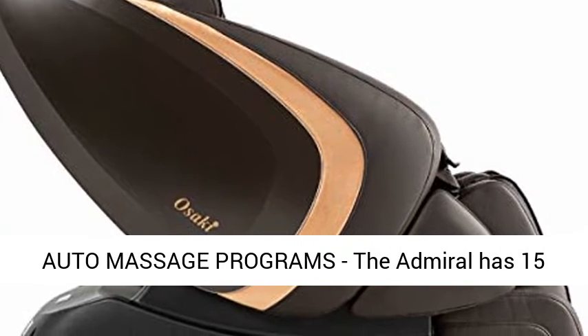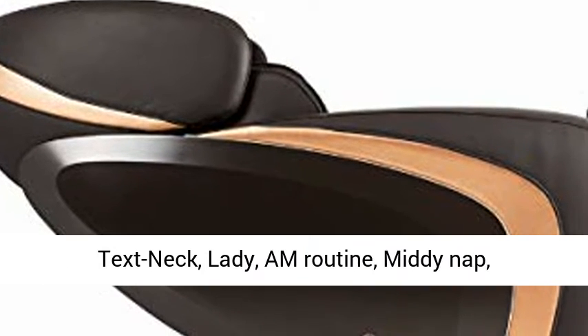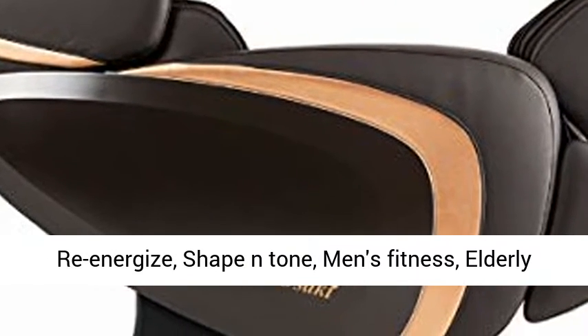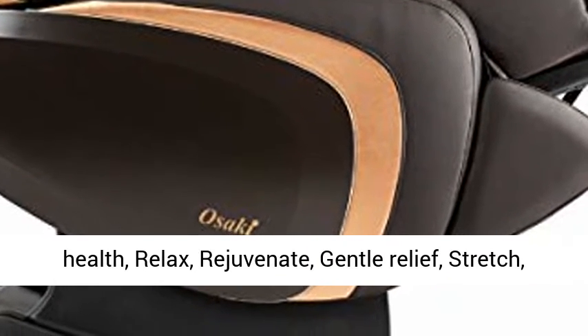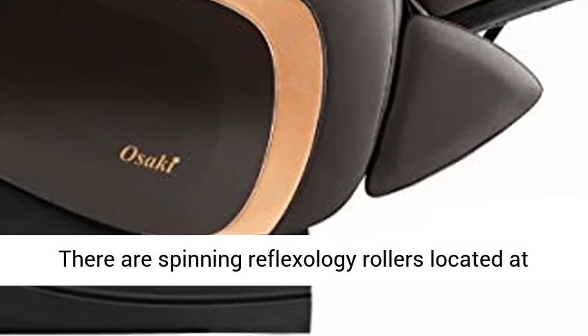15 Auto Massage Programs — the Admiral has 15 different auto massage programs: Office Pro, Text Neck, Lady, M Routine, Mid-Day Nap, Re-Energize, Shape and Tone, Men's Fitness, Elderly Health, Relax, Rejuvenate, Gentle Relief, Stretch, Recover, and Tide.